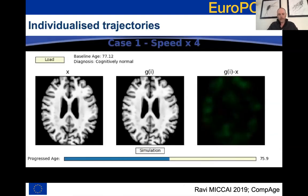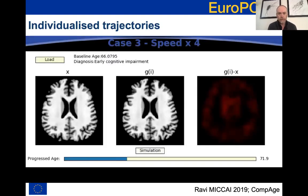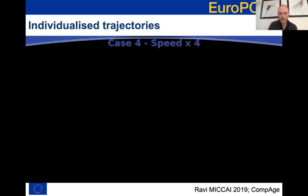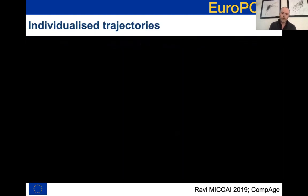Very nice recent work from Daniele Ravi uses sophisticated deep learning technology to identify highly personalised trajectories of individuals from a single image snapshot, conditioned on their clinical status. He uses deep learning and generative models to produce trajectories of image change over time from that starting point, conditioned on whether an individual is cognitively normal or diagnosed with Alzheimer's disease. This is very powerful for providing data augmentation for training model systems or for generating virtual cohorts for clinical trials. Daniele will present more on the latest updates on this technology later in this meeting.